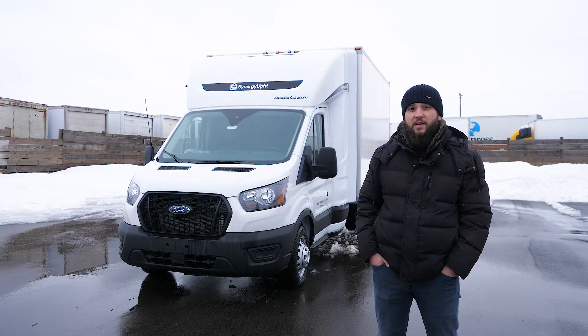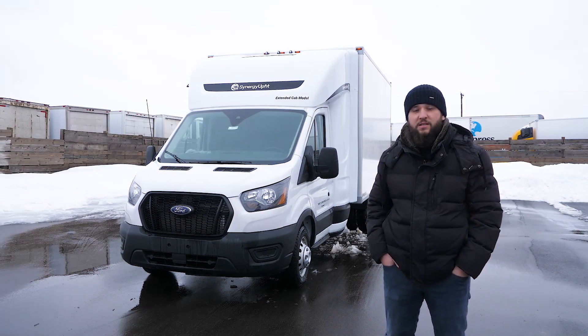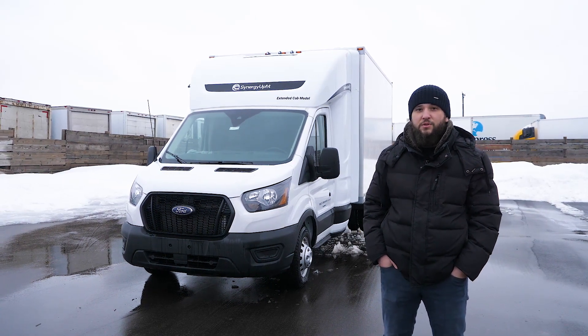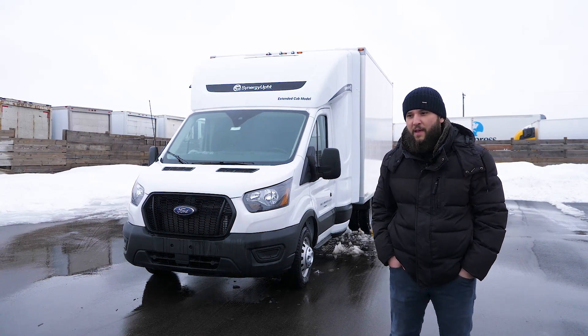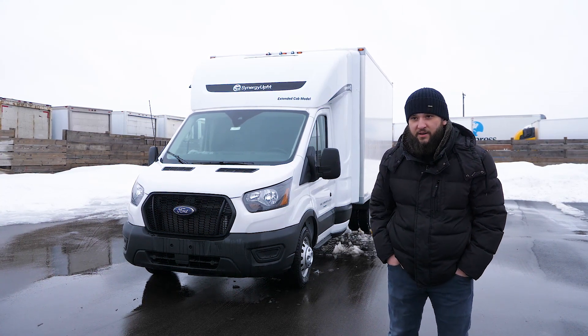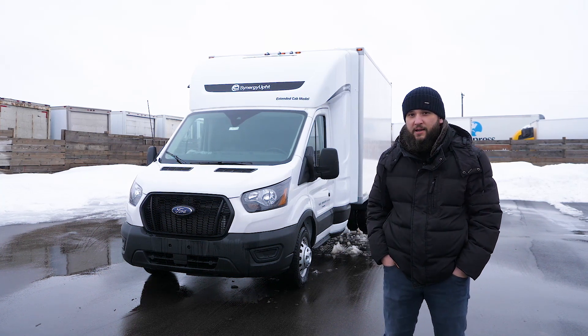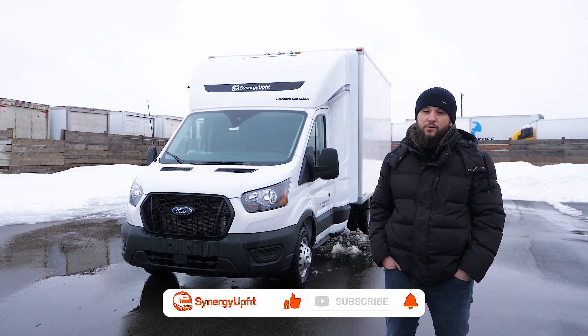As some of you know, Ford Transit has been our most popular truck model for the last few years. But due to supply chain issues, we now see Ford Transit not that often. This truck was provided to us by a dealer out of South Carolina, so it came to us already sold to a customer.